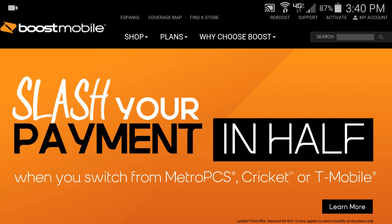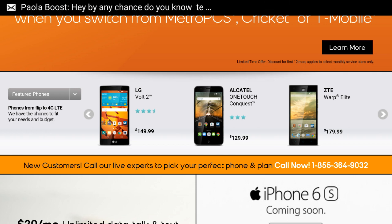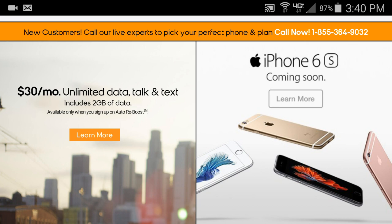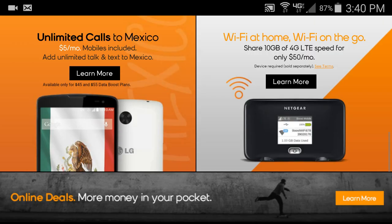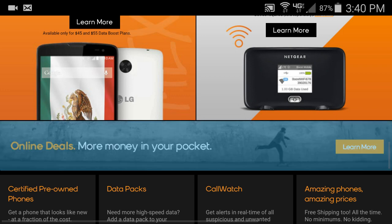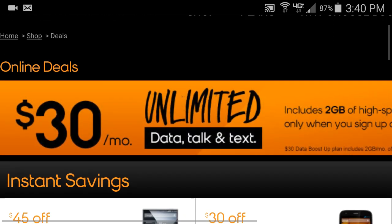Scroll down a little bit and here you can see featured phones. Boost Mobile has really done their website amazingly. There's a customer service number, there's the iPhone 6s which is coming soon, and it tells you the cool exclusive stuff. Just keep scrolling down and go to where it says 'Online Deals - More Money in Your Pocket' and click Learn More. I'll put the URL in the description for you guys.